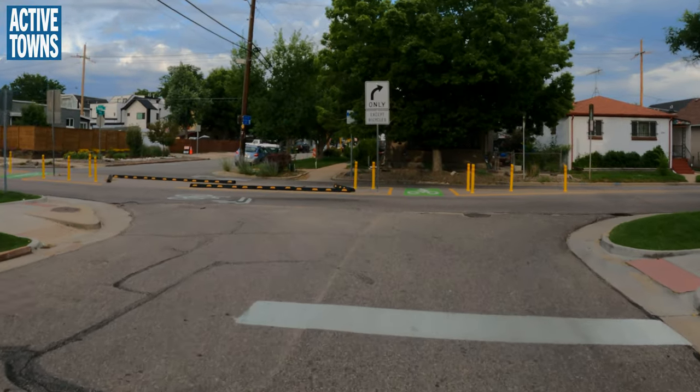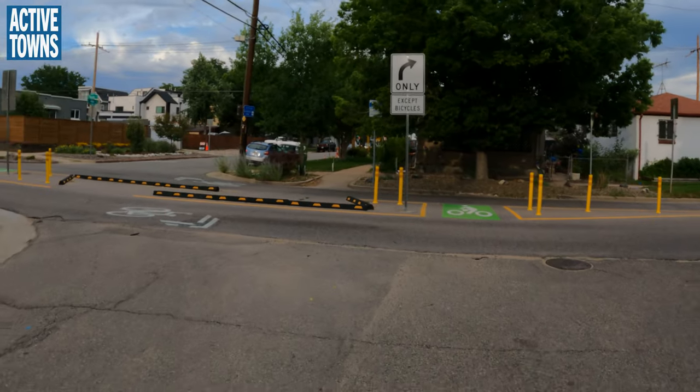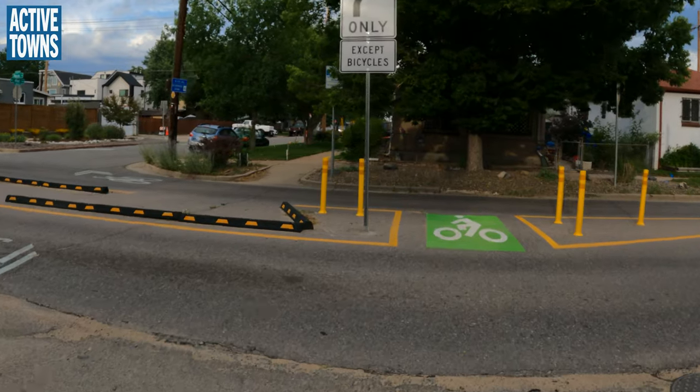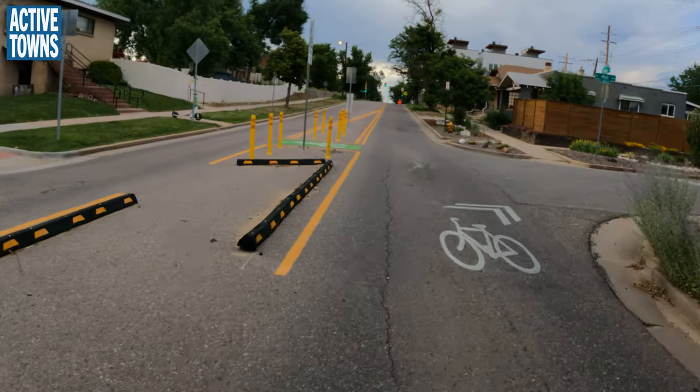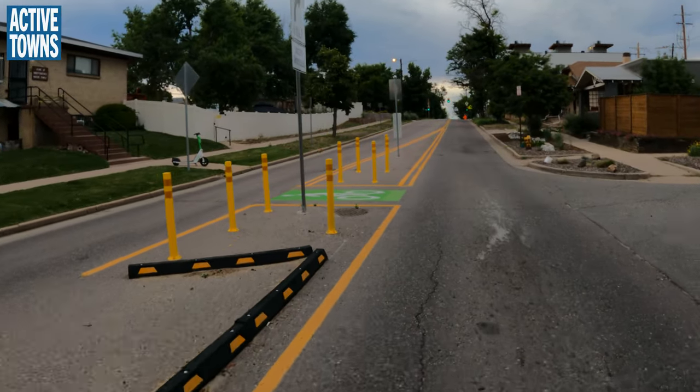So this is a quicker install — this is a lighter version. You can see how it got put in: you've got a jog in the street, a little jog. It's a simpler approach compared to the full concrete installation we saw earlier.